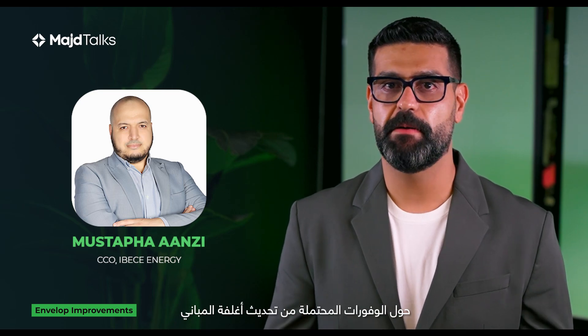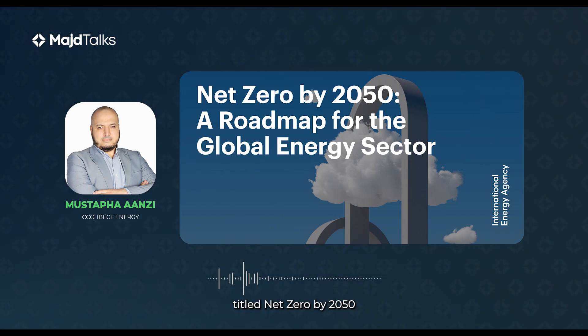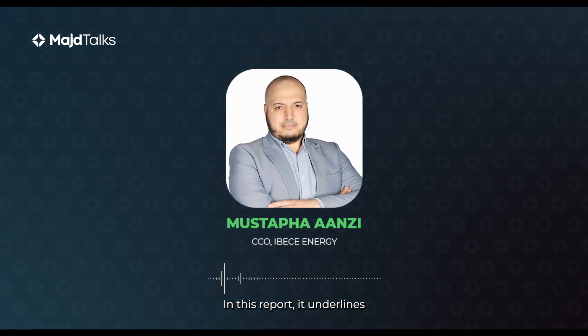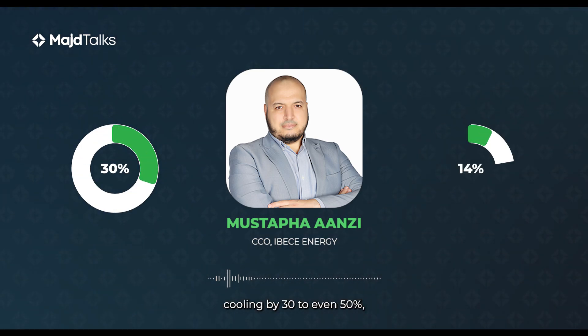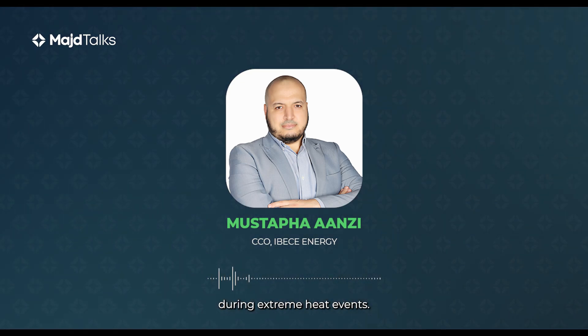He said the International Energy Agency recently released a report titled 'Net Zero by 2050.' In this report, it underlines that high-performance building envelopes can reduce the demand for space cooling by 30 to even 50 percent, while providing greater resilience during extreme heat events.